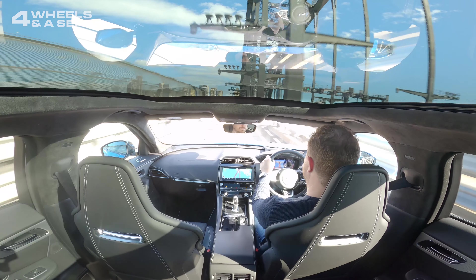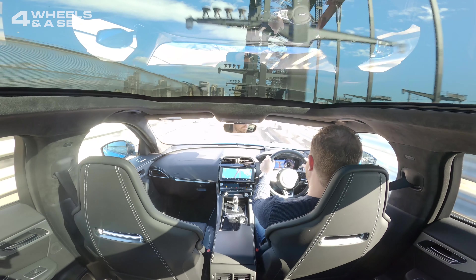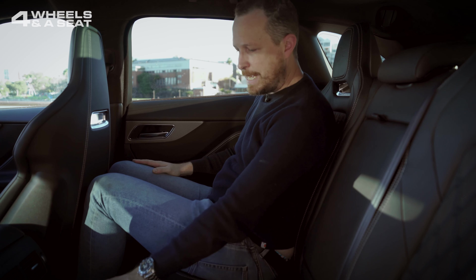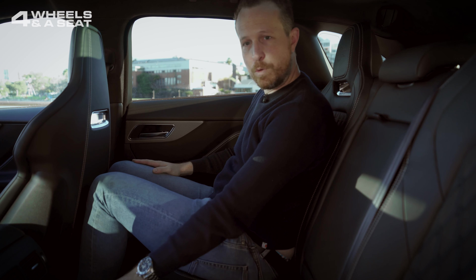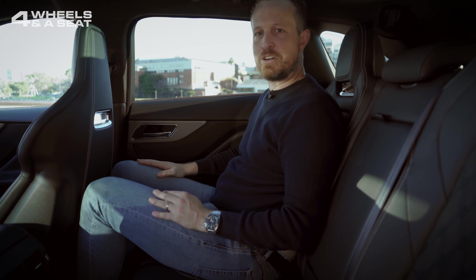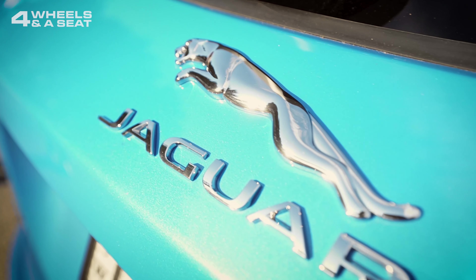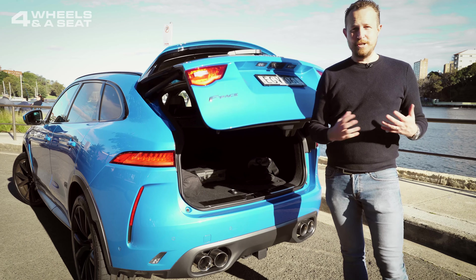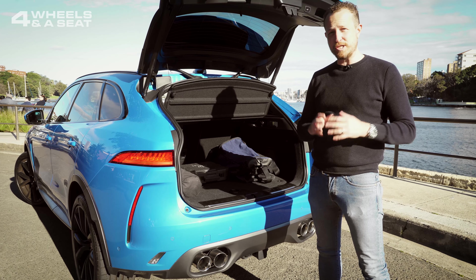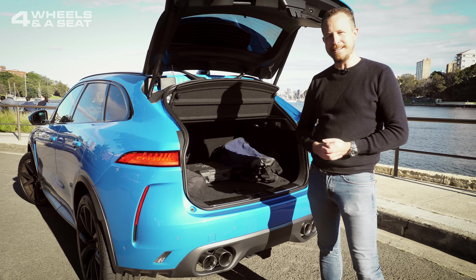Plenty of legroom, plenty of headroom, and of course that beautiful view from the panoramic roof up there just looks magnificent. The two outside seats on the rear are heated. There's two USB outlets as well and a 12-volt power outlet. I could do a long trip in the back seat here quite easily. The F-Pace is not short on boot space — 650 liters with the seats up, or 1,740 if you drop them down. More than enough room for a family's worth of gear.